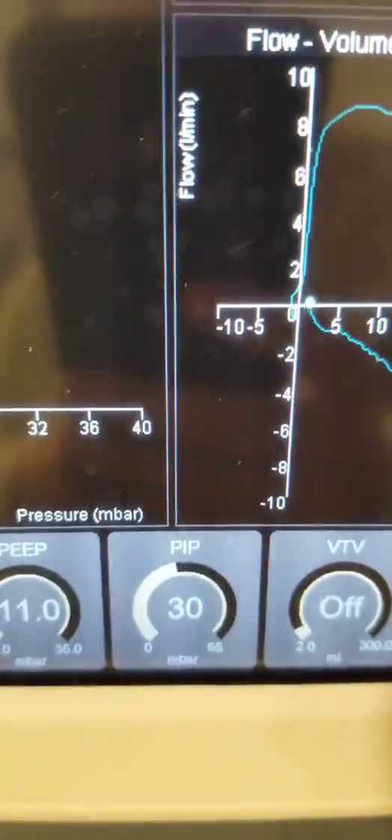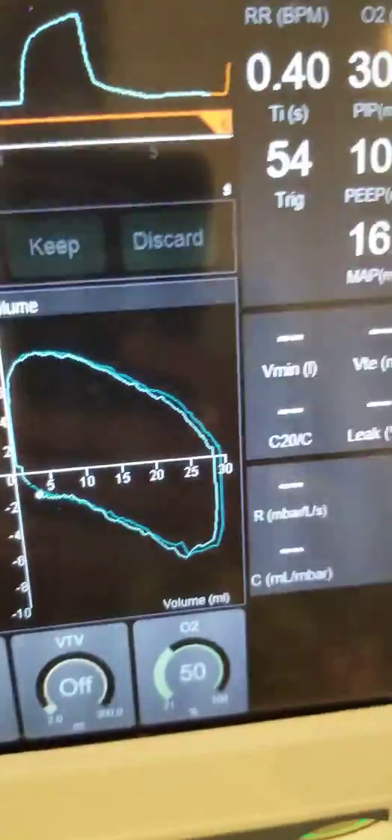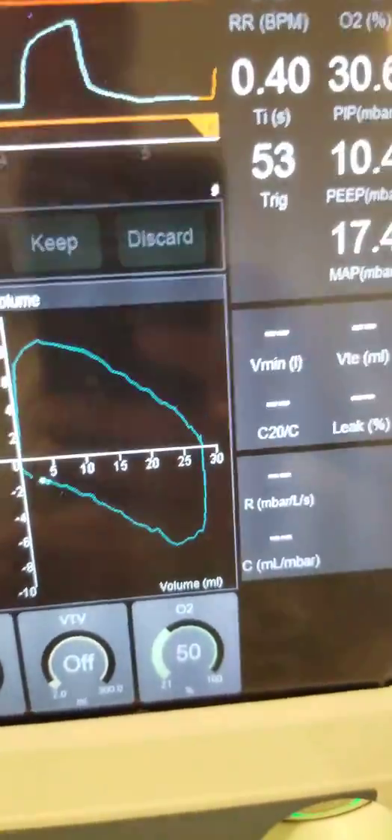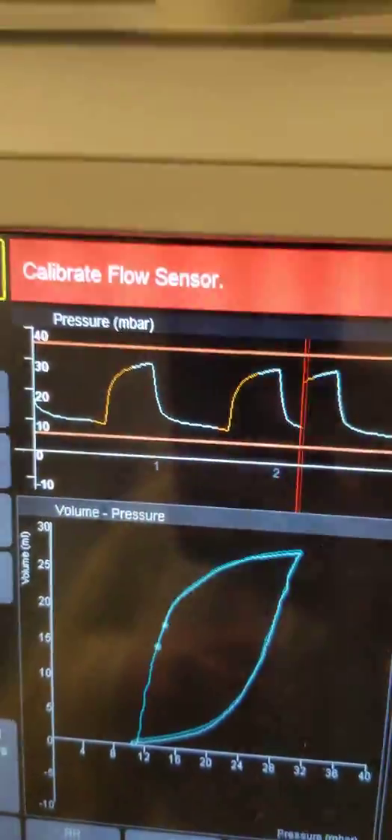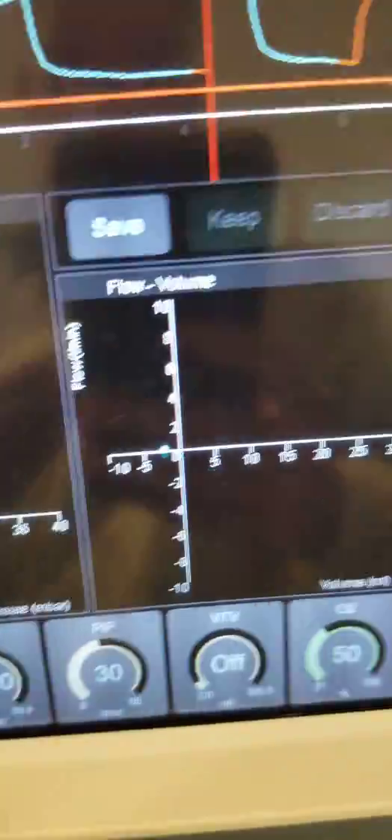Despite giving a PIV of 30 and PEEP of 11, it is a beautiful ventilation. I was able to wean the oxygen from 80% to 50%. The baby is also tachypneic, so if I have good sedation, I can decrease that.